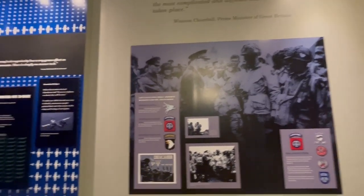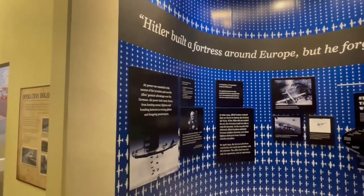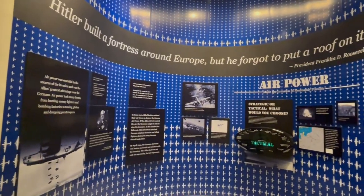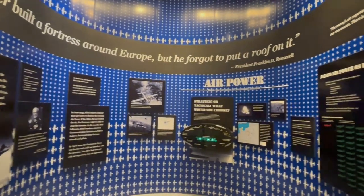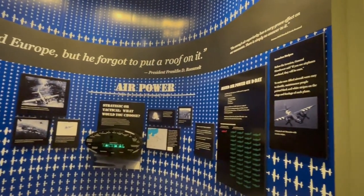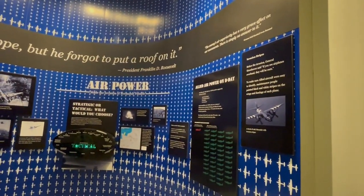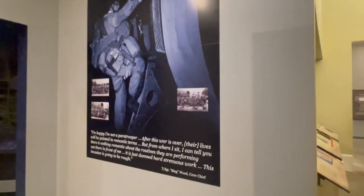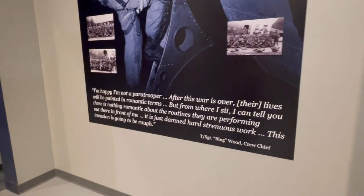We'll come back to the airborne invasion here — this is all build-up to it. I kind of like this quote from FDR. Now we're going to walk into the airborne invasion. I'm going to be quiet because it's going to trigger activation.